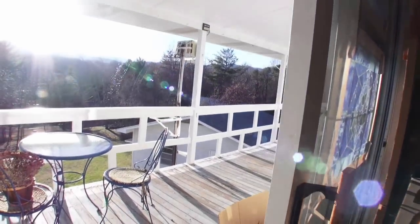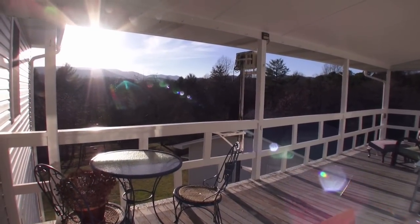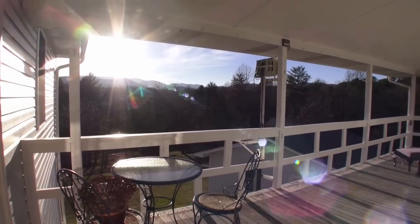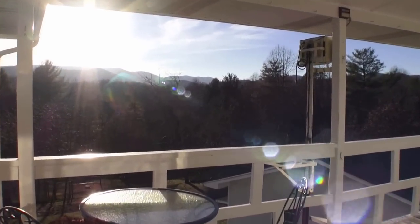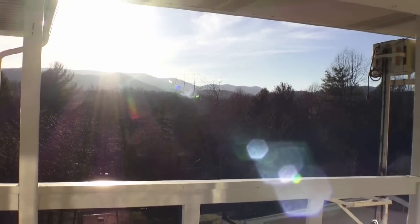Isn't that nice? It's covered, so you can sit out here in any weather, and you've got those beautiful mountain ranges out there — a bunch of them. Look at them — aren't they pretty? This is what people come to Franklin for: the clean air, the pretty mountains, the quiet neighborhoods, the friendly people. You're going to love it here.